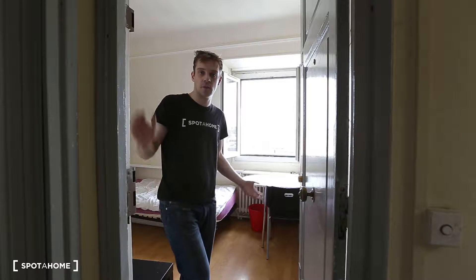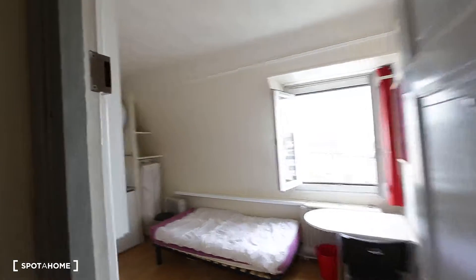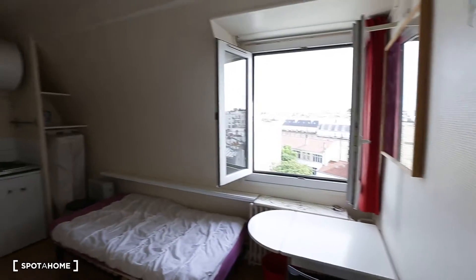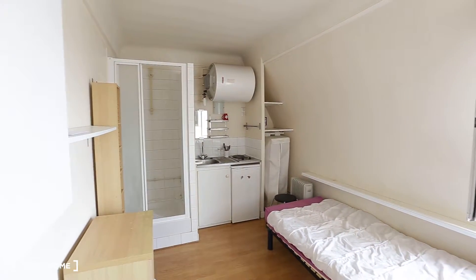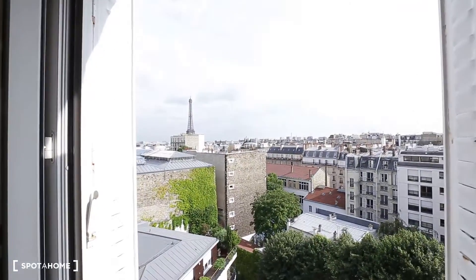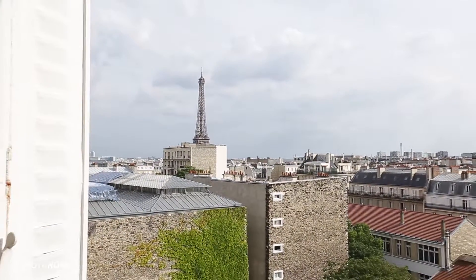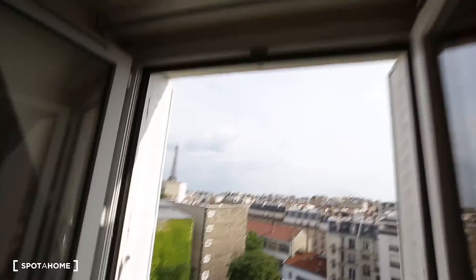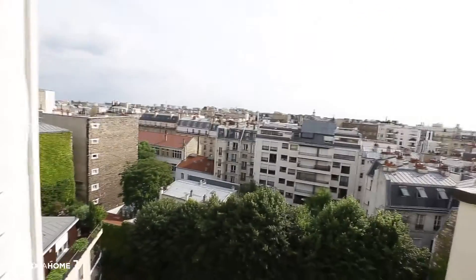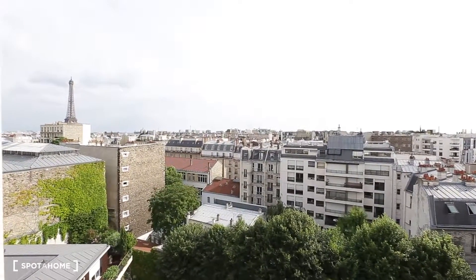Hi, this is Guillaume from Spotter in Paris, and today we are on rue Copernic in the 16th district. The apartment I'm going to show you today is a studio available to rent. What's really nice about this studio is that when you are at your desk to work, you can see the Eiffel Tower. It's in a very lovely neighborhood, and it's convenient because you are really close to the subway and the buses. We are also really close to Descartes University, so it's perfect for students.